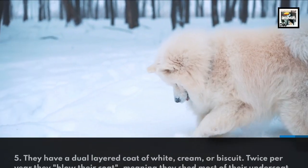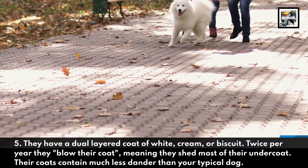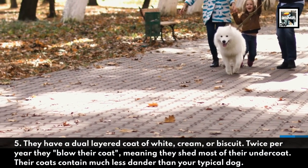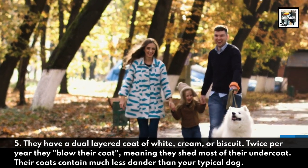They have a dual-layered coat of white, cream, or biscuit. Twice per year, they blow their coat, meaning they shed most of their undercoat. Their coats contain much less dander than your typical dog.